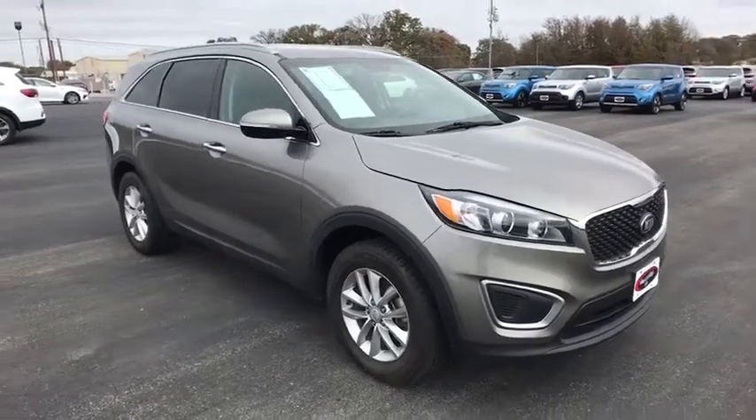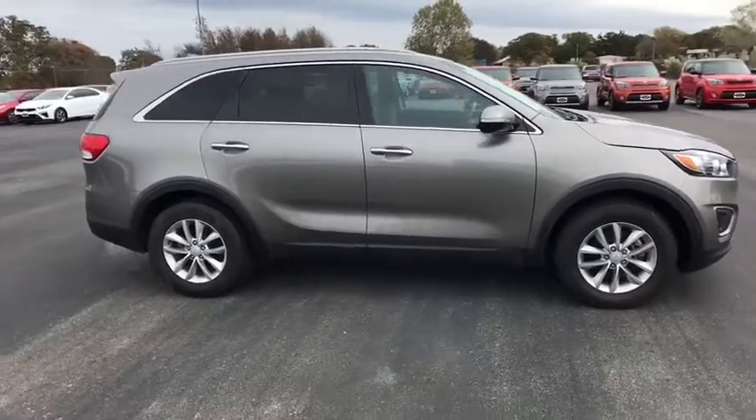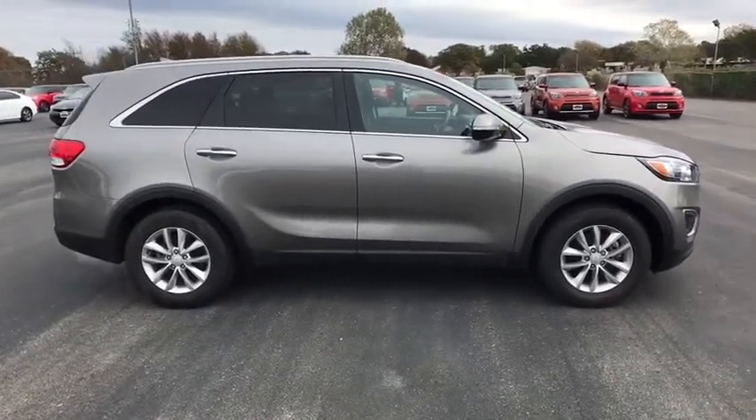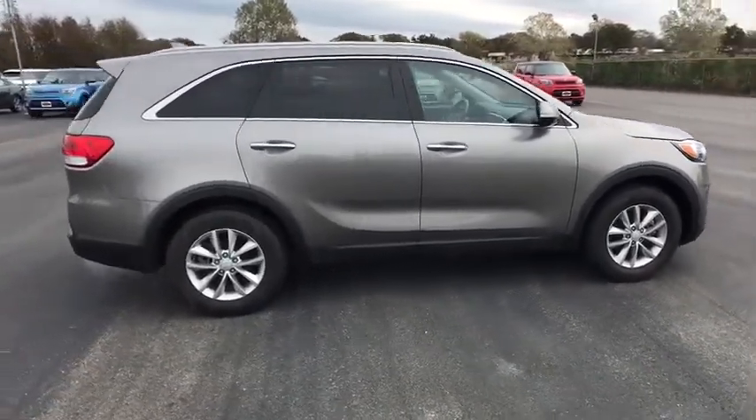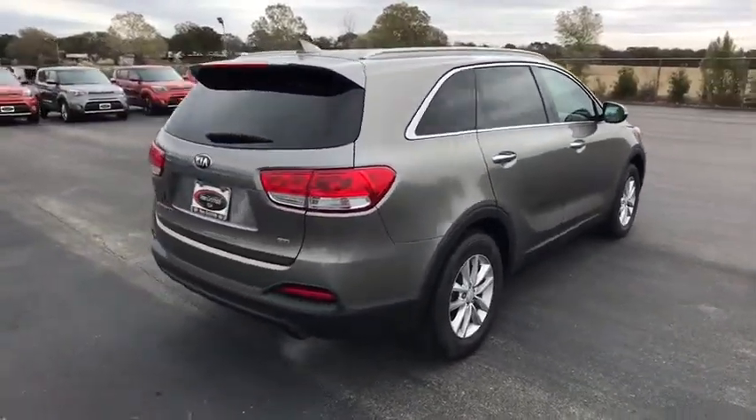The 2016 Kia Sorento. The Kia Sorento is a comfortable riding, powerful, compact SUV loaded with impressive standard features. Take one look at its stylish, sleek design and you'll want to cross over to a Sorento.